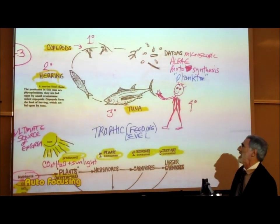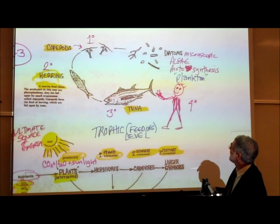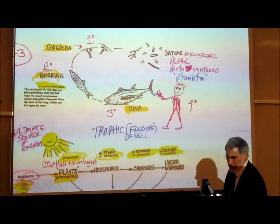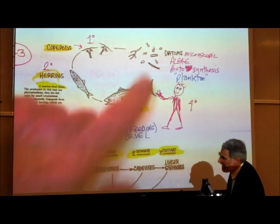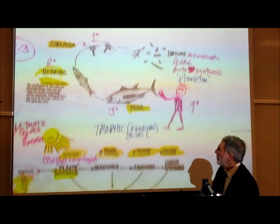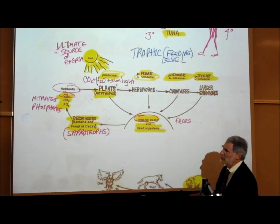Ecologists — biologists that study ecosystems, as we learned back in Section 8 — have discovered that all ecosystems can basically be organized into these so-called food chains, the order in which things are eaten. All food chains begin with plants or plant-like organisms, which always form the beginning of every food chain. This is basically the way ecologists analyze a food chain.